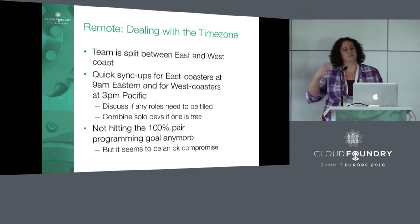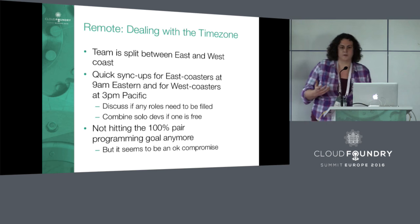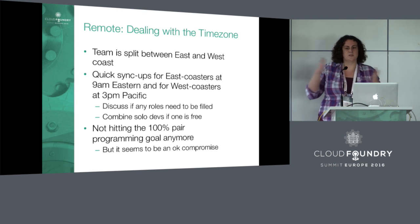These sync-ups are not as long as standup — standup is already quick, but this is even quicker: it can be just two minutes. The downside is we're no longer hitting 100% pair programming. We try, and the sync-ups help a little bit, but when we have people in different time zones, it's inevitable there will be some solo programming — in a lot of cases, three hours on either side where people are soloing.